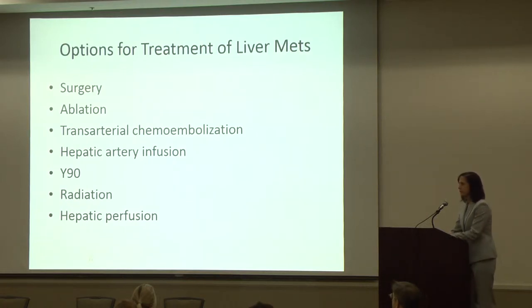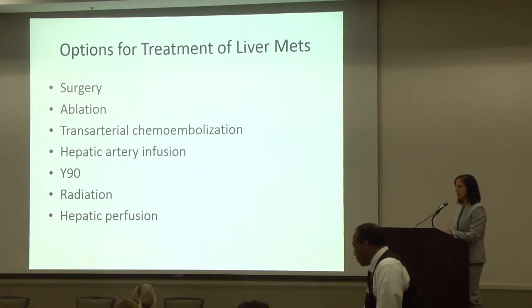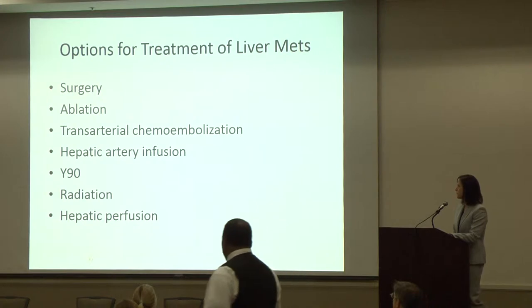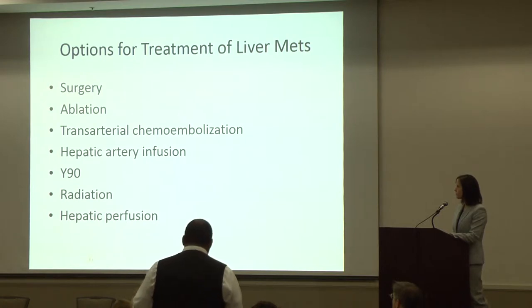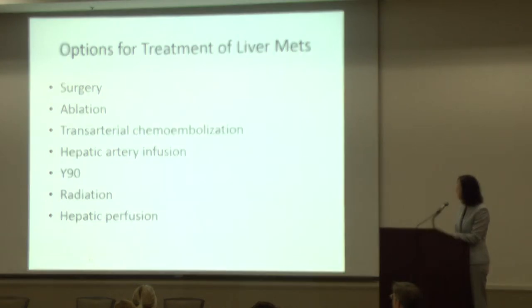We have a bunch of different treatments for liver metastases, and we've extrapolated from the liver metastases that we treat for other types of cancer — colon cancer, breast cancer, cutaneous melanoma. I'm going to talk about the first one and the last one, which are surgery and hepatic perfusion, and my colleagues will talk about the remainder.